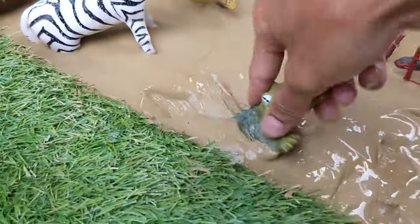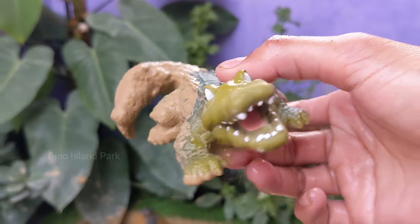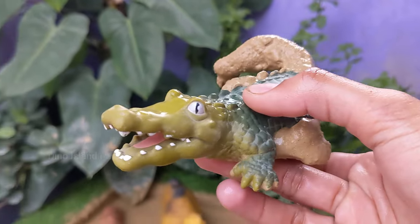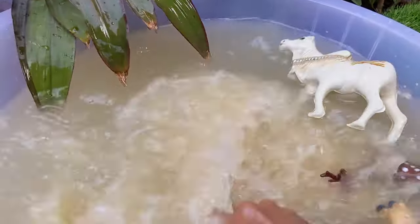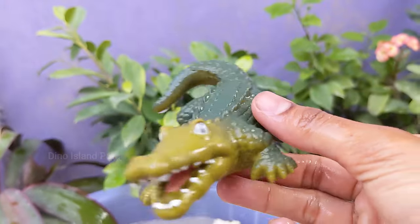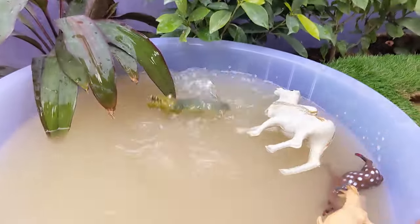Our next wild animal is the Alligator. Alligators have a remarkable ability to survive in colder temperatures. In winter, they can enter a state of dormancy called brumation, slowing down their metabolism to conserve energy. Alligators are carnivores and feed on a diet that includes fish, reptiles and birds.